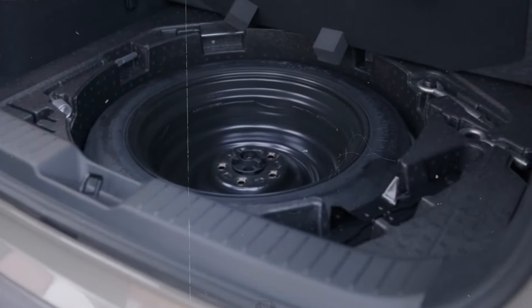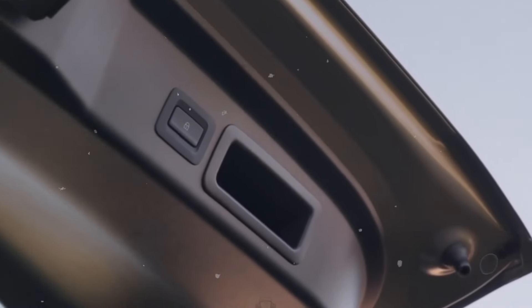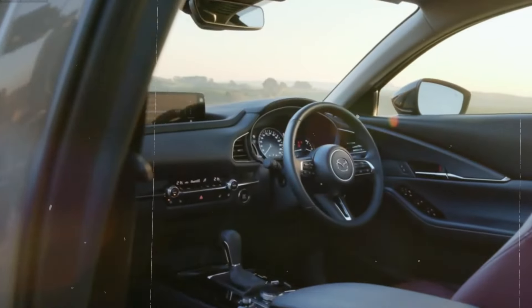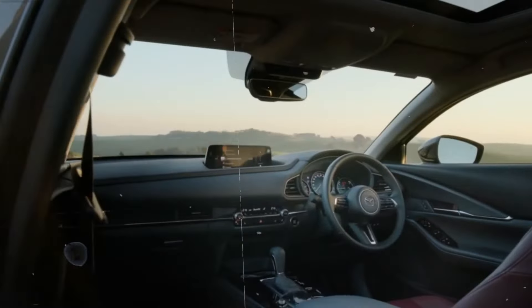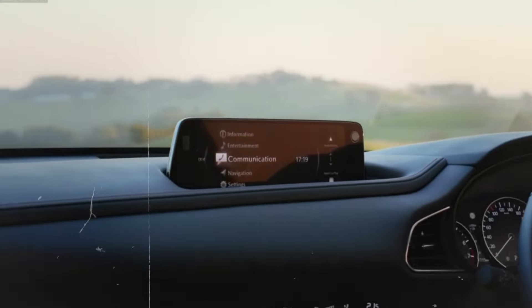Overall, the interior of the 2024 Mazda CX-30 combines luxury, technology, and functionality, offering a space where every detail is designed to enhance the user experience and make each journey special.